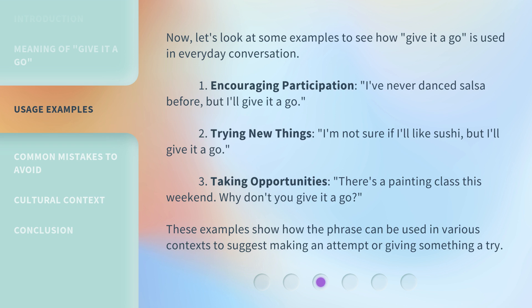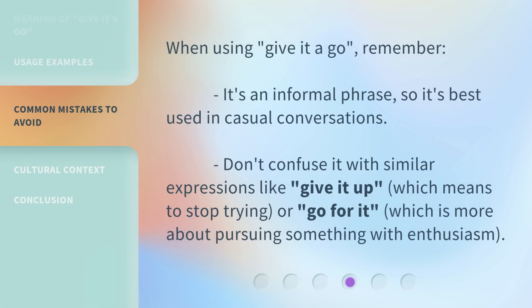These examples show how the phrase can be used in various contexts to suggest making an attempt or giving something a try. When using 'give it a go,' remember it's an informal phrase, so it's best used in casual conversations. Don't confuse it with similar expressions like 'give it up,' which means to stop trying, or 'go for it,' which is more about pursuing something with enthusiasm.